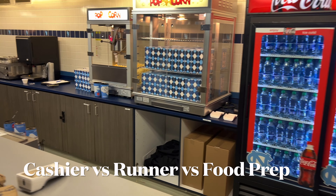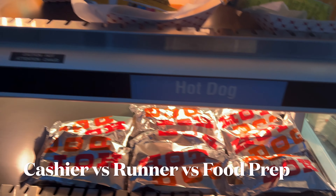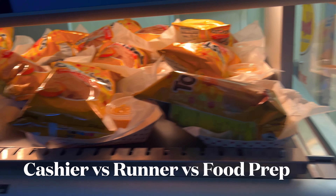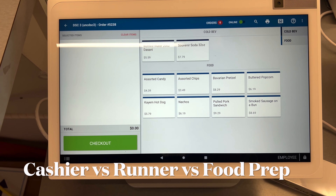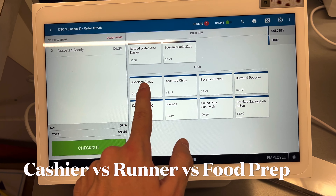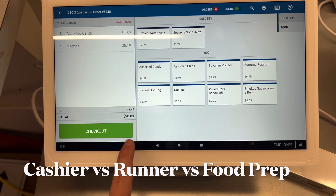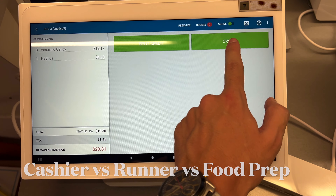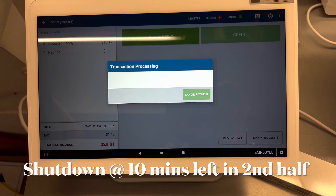Cashiers will facilitate customer transactions. Food preppers will make sure we have enough popcorn, hot dogs, barbeque, and nachos to sell to customers throughout the shift. Runners will help give food from food preppers to cashiers to reduce motion waste and increase the overall tip potential over the course of the shift. If you're a cashier, make sure you're always upselling and that you're communicating customer orders to runners effectively.